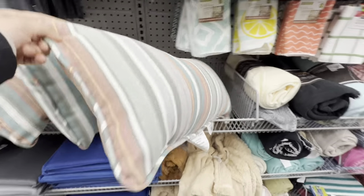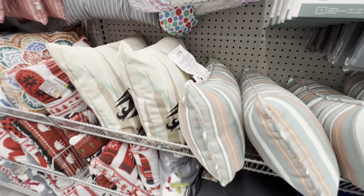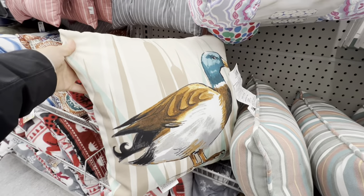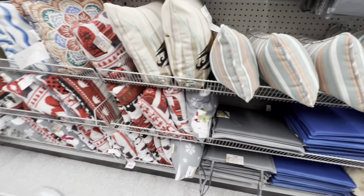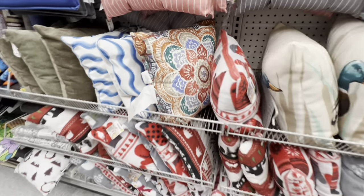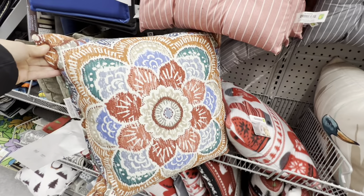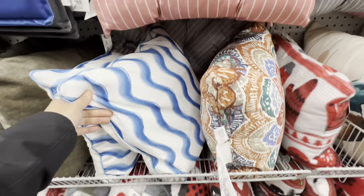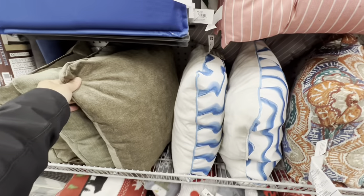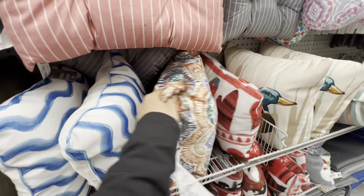In the cushion section they have a lumbar cushion — new for summer — along with back cushions. One particular cushion has a beautiful print and is quite fluffy with a good fill, compared to others that were not as fluffy.